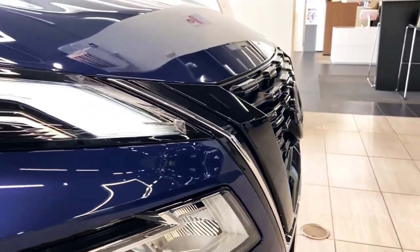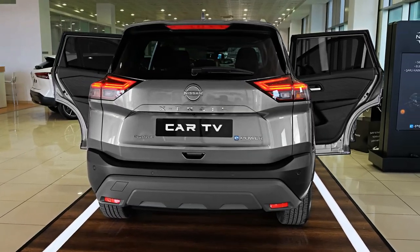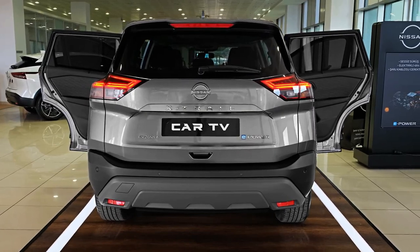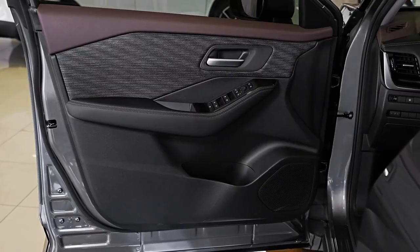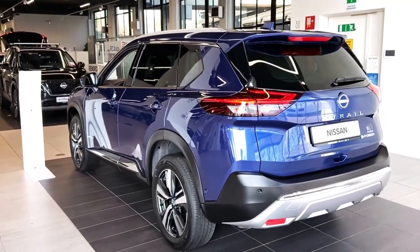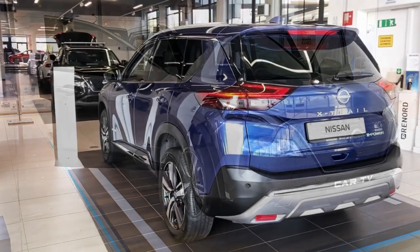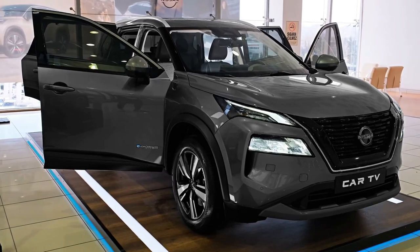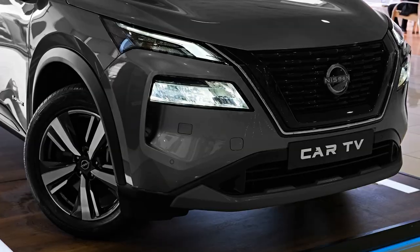While its predecessor had affordability on its side, recent price hikes mean the new generation X-Trail isn't quite as budget-friendly as it once was, with increases of between four thousand and seven thousand dollars depending on the variant. The range kicks off with the five-seat front-wheel drive ST grade at thirty-six thousand seven hundred and fifty dollars before on-road costs, rising to fifty-two thousand nine hundred and ninety dollars for the five-seat all-wheel drive TL. This means the X-Trail now has a more expensive cost of entry than competitors like the Kia Sportage, Hyundai Tucson, and GWM Haval H6, all of which ask under thirty-five thousand dollars before on-road costs for their base spec variants.